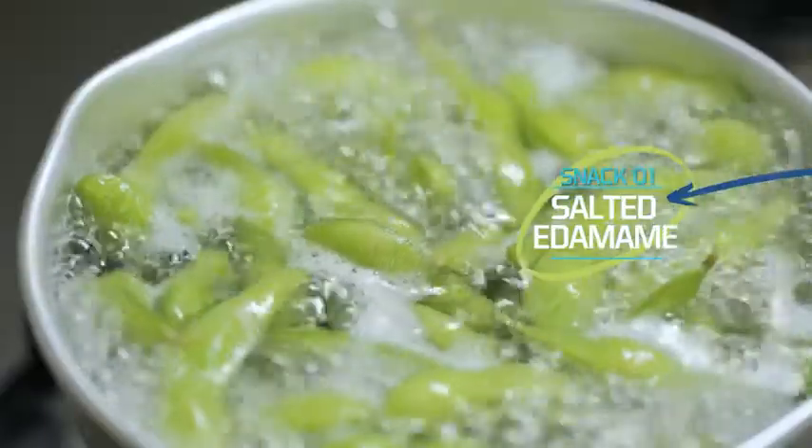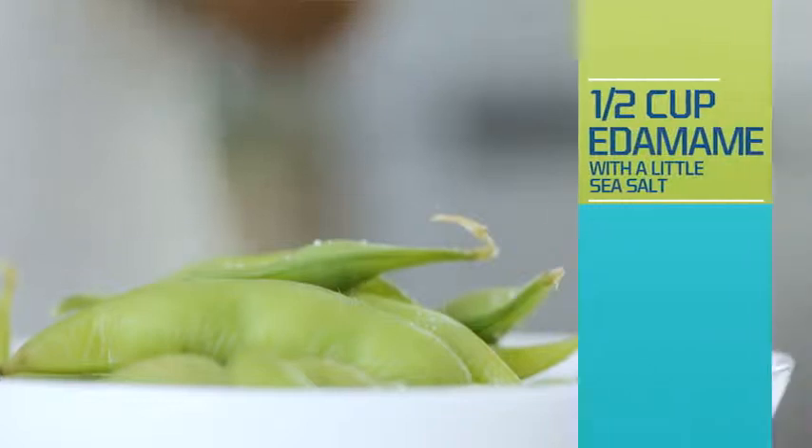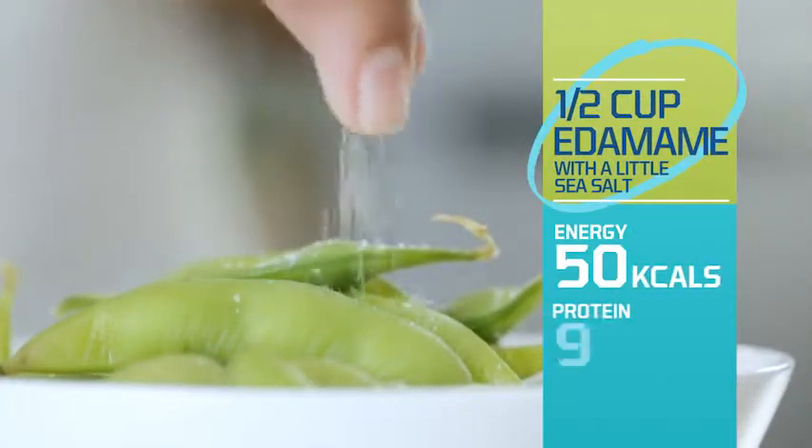Ditch the bag of potato chips and reach for some salted edamame. Just because it's simple, it doesn't mean it has to taste bland. With a little touch of sea salt, this snack will fill you up without filling you out.